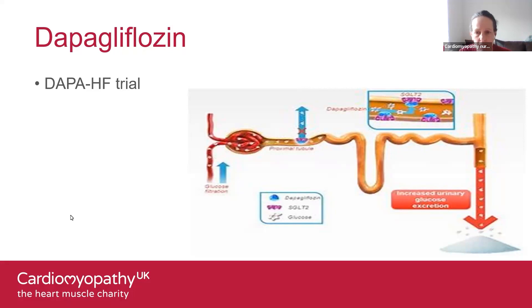The DAPA-HF study showed outstanding benefits for people with heart failure. For most people, this will be in addition to their usual medication — so an ACE inhibitor, beta blocker, plus a mineralocorticoid receptor antagonist and/or diuretics. Some people may be on Entresto instead of an ACE inhibitor or ARB.